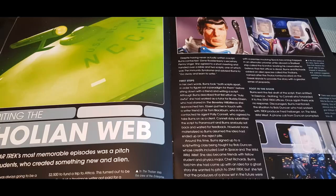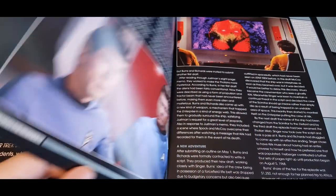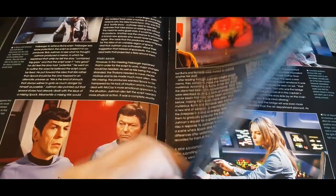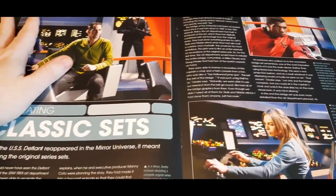There's a piece here about writing 'The Tholian Web,' one of Star Trek's most memorable episodes — it was a pitch from two students who created something new and alien. Great story, do check it out. You can see some of the screen grabs here as well — and oh look, lucky Tholians!